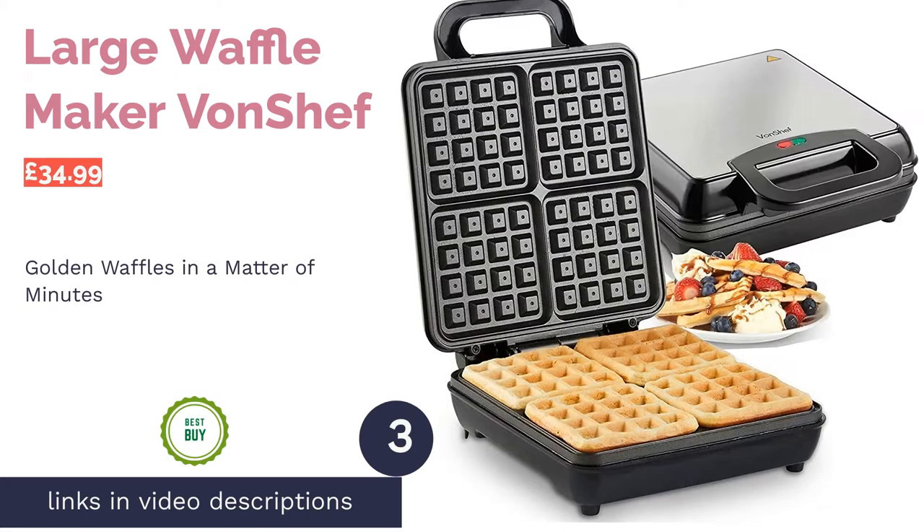The next product on our list is the Large Waffle Maker by Von Chef. Pro: quick cooking, good results. Con: too large for single households.